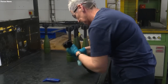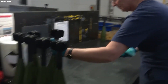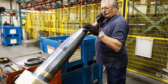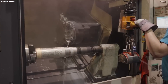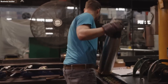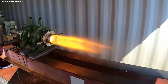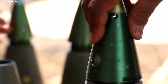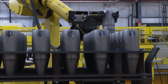For shells that include electronic guidance, this stage also involves embedding electronic components within the shell — the careful installation of circuit boards, sensors, and wiring within specific compartments, ensuring they're firmly secured to endure the launch and flight forces. Electrical connections are carefully soldered, and the functionality of the systems is tested, guaranteeing the shell's performance upon use.